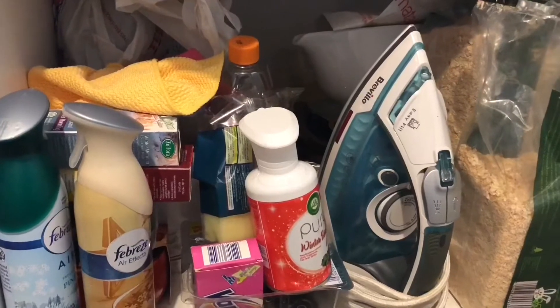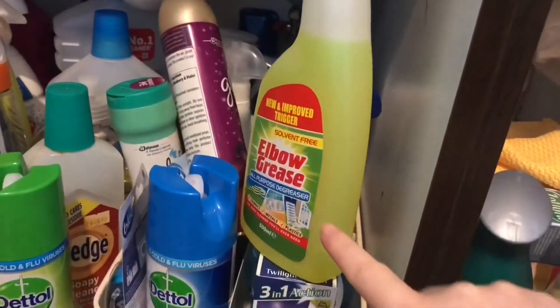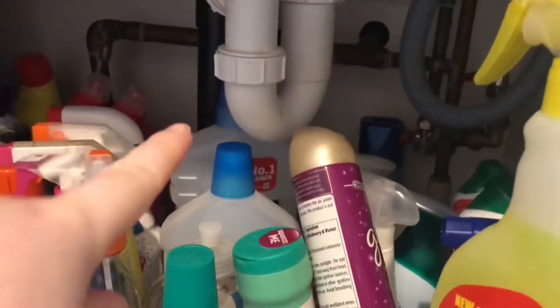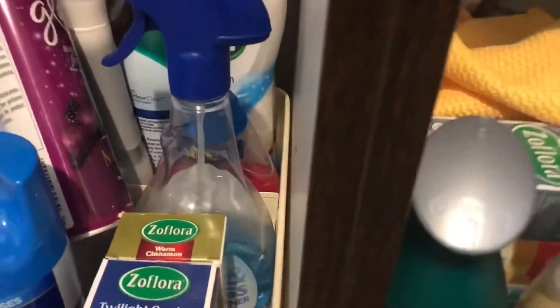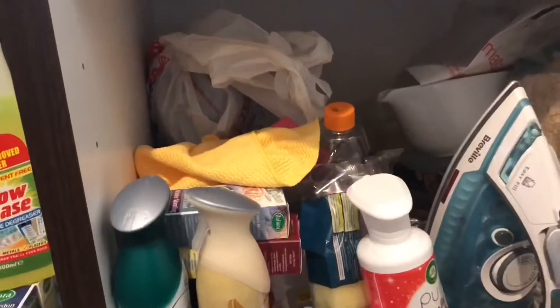I might end up needing some baskets at some point. I did my other one a couple of weeks ago and as you can see there are products in there that I'm trying to use up — like that big pink Flash at the back and the Tesco version — because I use different things now. I still use Flash, the pink one behind here. Hopefully I can sort it so nothing's like a mess.